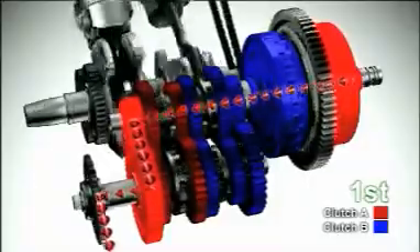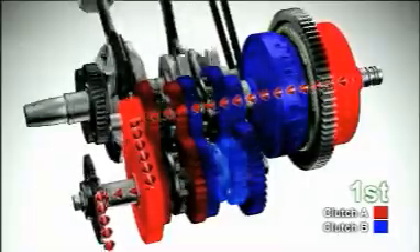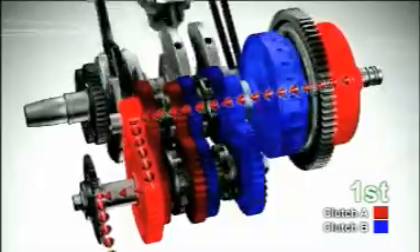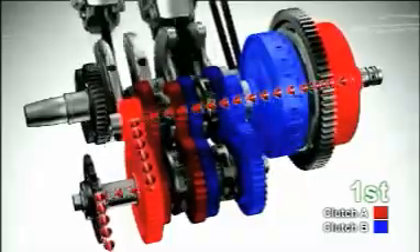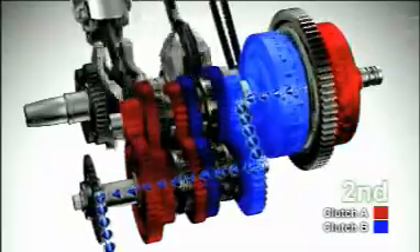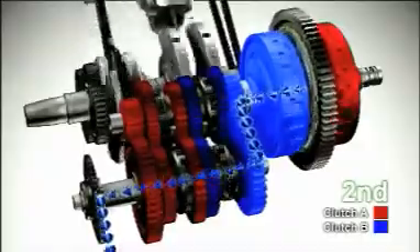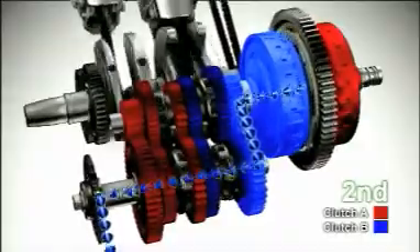Now it's time to shift up to 2nd gear. Clutch B starts engaging and gears are shifted from neutral to the 2nd position. At the same time, clutch A is disengaged and its associated gears are put into neutral. This completes gear shifting from 1st to 2nd gear.